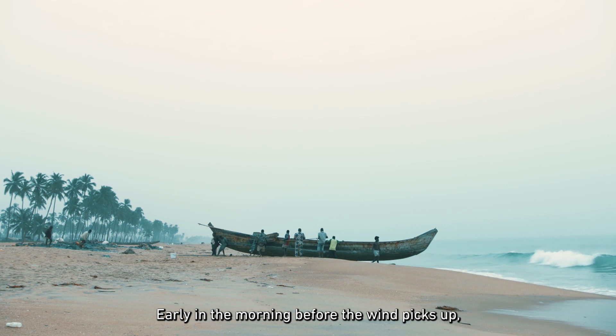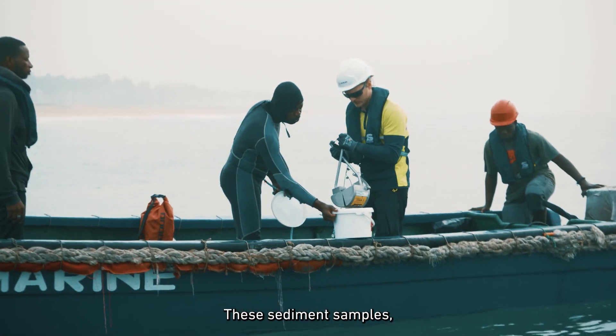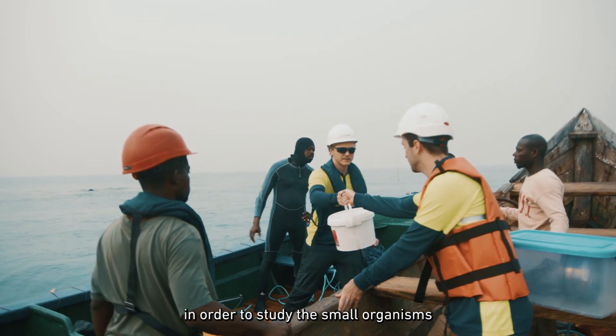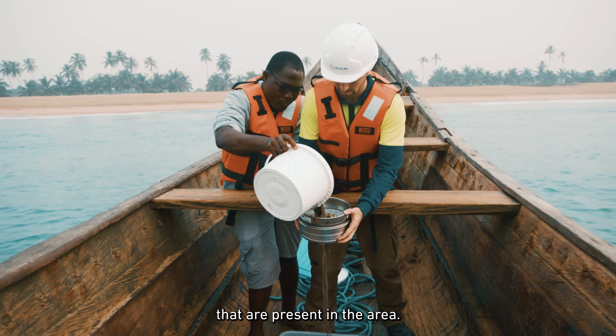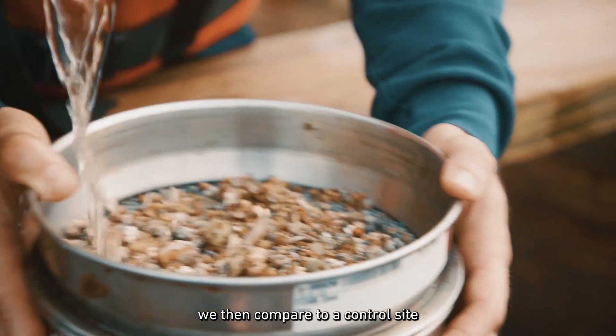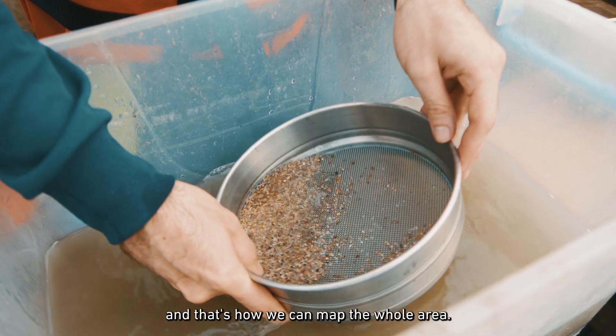Early in the morning before the wind picks up, we go together with fishermen and divers and we take grab samples. These sediment samples are analyzed to study the small organisms that are present in the area. We then compare these small organisms to a control site far away from the underwater breakwater, and that's how we can map the whole area.